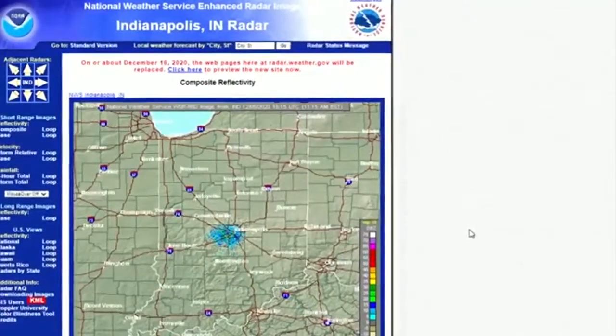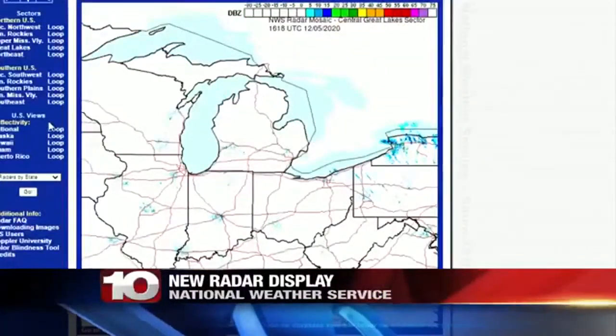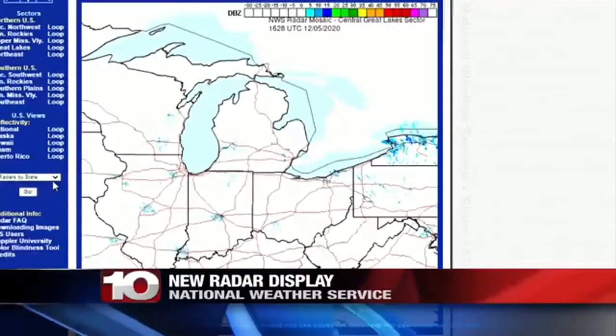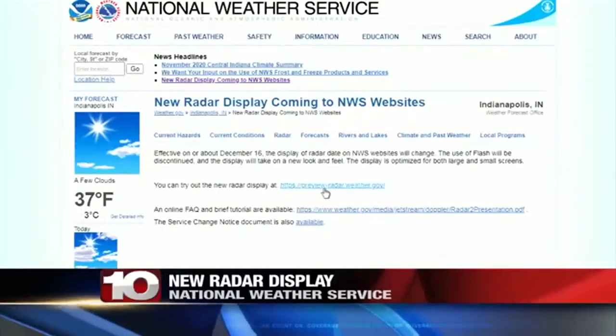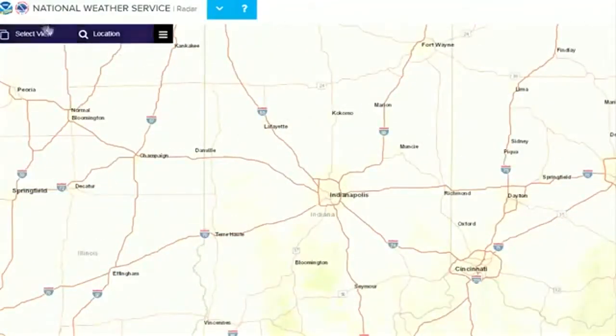The National Weather Service is getting a much-needed upgrade to its radar display on its website. The current radar display is running on technology that hasn't been upgraded in nearly 20 years. The new radar will be interactive and you'll be able to add different layers. Having a resource like this adds another tool for anyone who needs radar information, especially in times of severe weather.